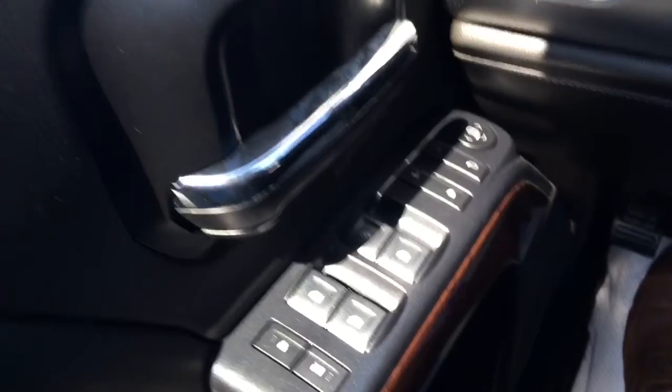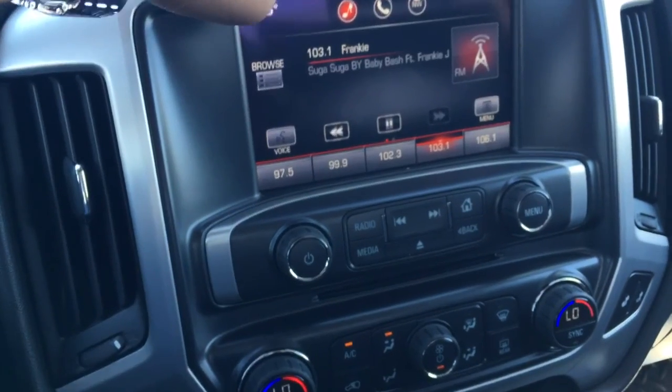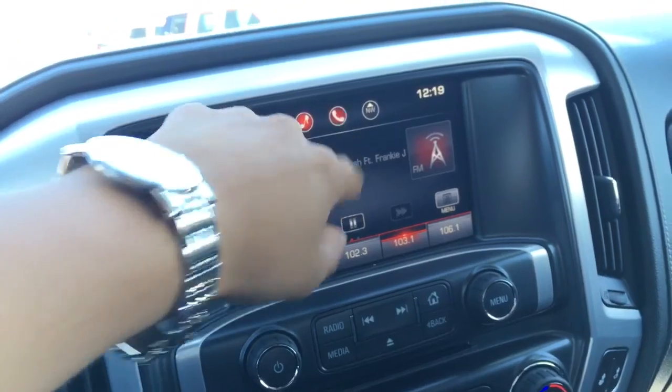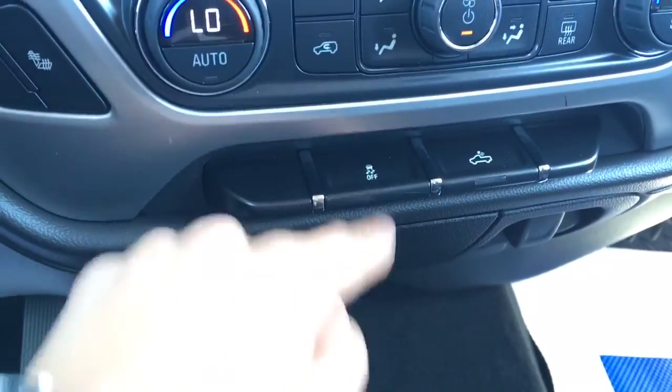Power locks, power mirrors, power windows. Compass, OnStar, Nav if you hook up your OnStar. Bluetooth for your phone, XM radio of course. Dual zone climate control, heated seats, traction control.